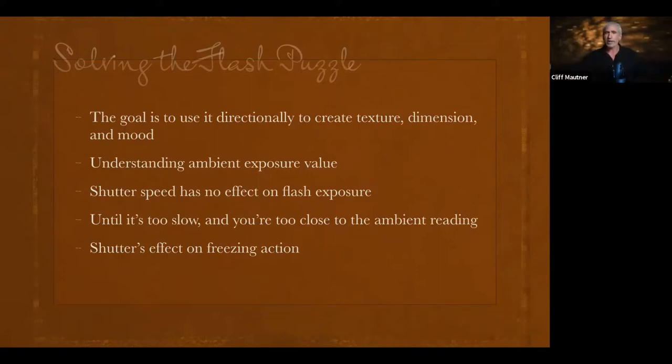Once I start raising the ambient light reading and it gets too close to the ambient, the flash will no longer freeze the action. Bring the lights back down and the flash duration will freeze it again. Try it — put a flash on camera, speed your shutter up, have someone moving in front of you, and see what shutter speed you need. You could freeze action at one full second if it's dark enough.